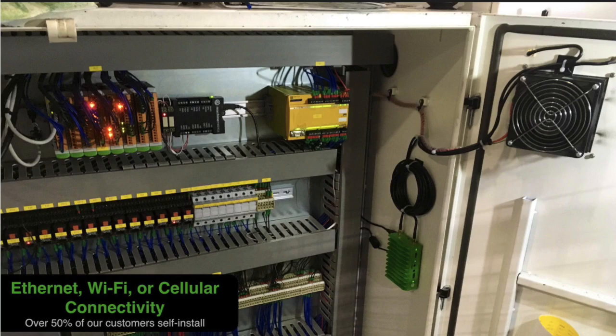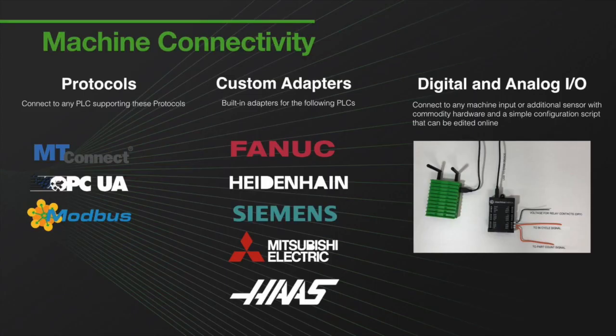We leverage all these various protocols, as well as for older machines, we have digital I/O and analog I/O hardware that can connect sensors to the I/Os and relays of machines, so we can even take an older machine and capture data necessary for real-time, historical, and even predictive analytics.